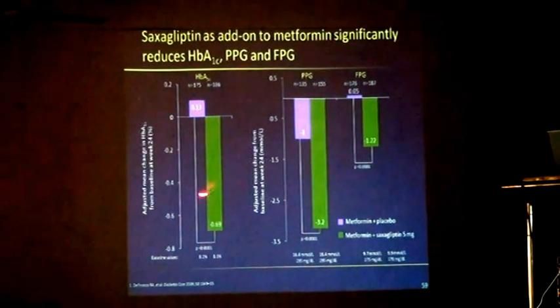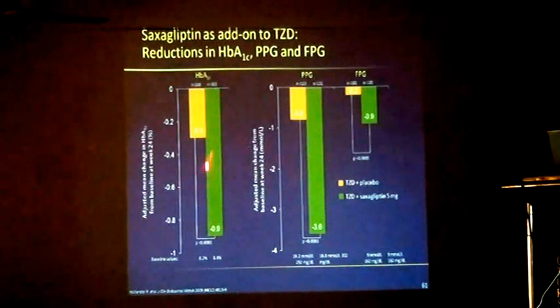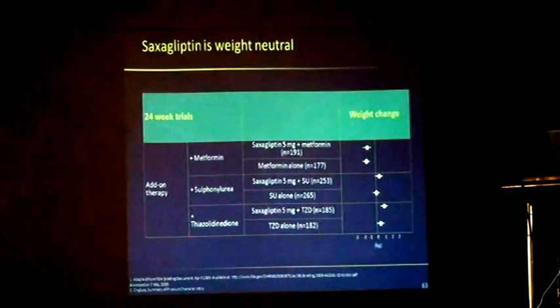When you add saxagliptin to metformin, you have similar results — weight coming down drastically. When you add saxagliptin to pioglitazone, similar changes are seen: pioglitazone plus placebo versus pioglitazone plus saxagliptin. Across these studies compared together, saxagliptin has no increased risk of hypoglycemia when compared with placebo — almost the same. Saxagliptin is weight neutral, whether combined with metformin, sulfonylurea, or TZDs — all results are to the minus side, borderline closer to the odds ratio mean.